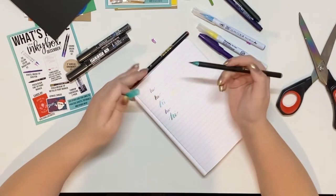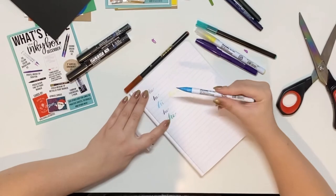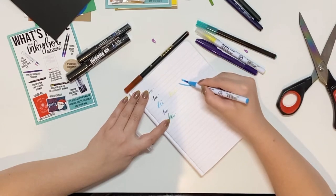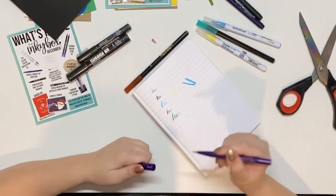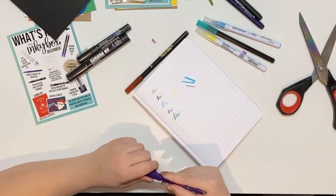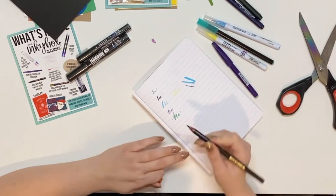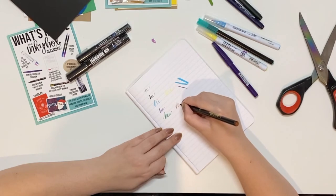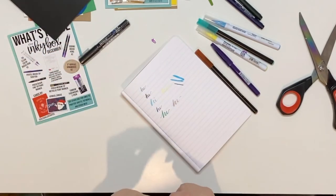Some pens are almost like a paint brush when you use them, which is fun but harder to control. Then you have ones like this that are just like a pen tip — those ones are easier to control. This one is color 007, looks like a brown or sepia. I like that too — those are really pretty pens. Let me open up the Posca pen.